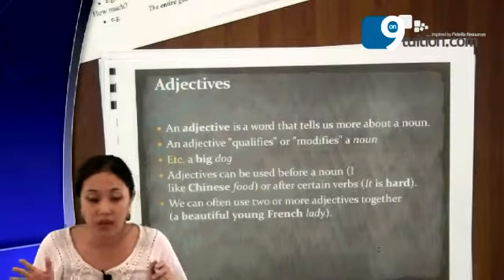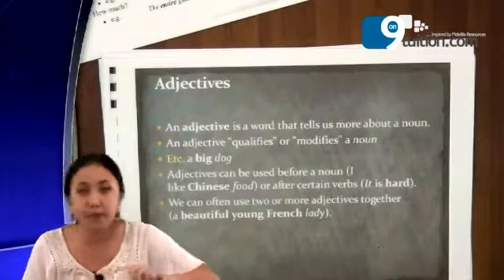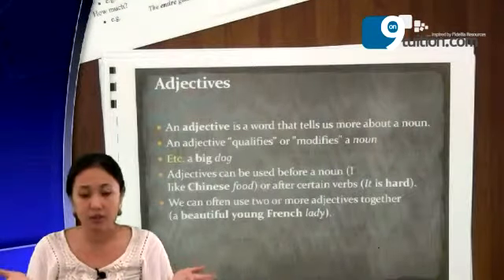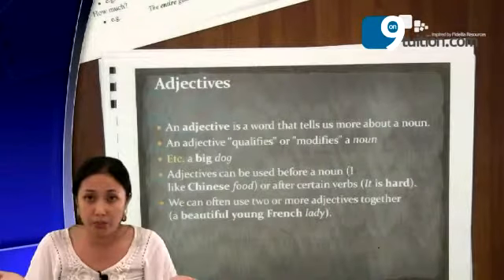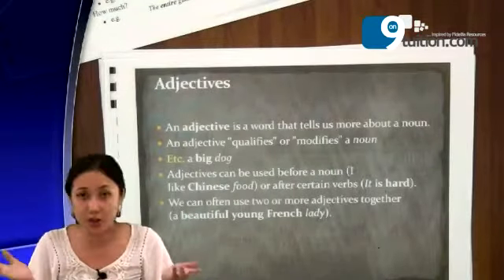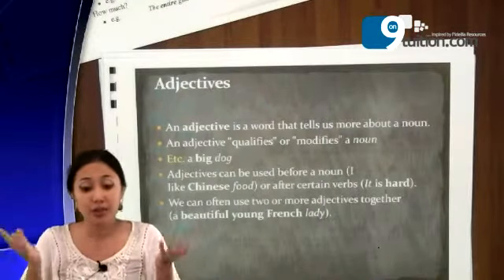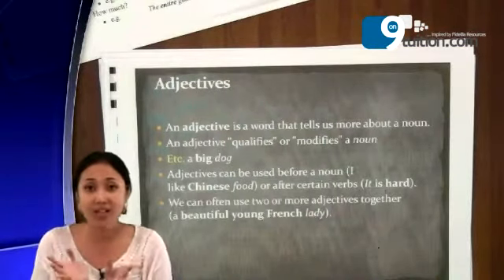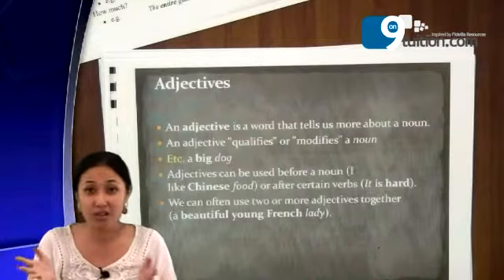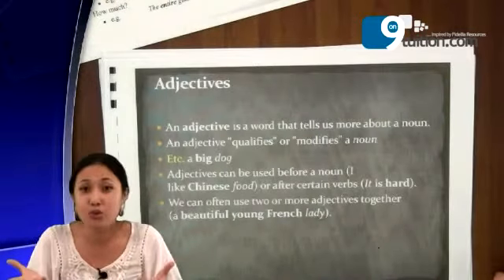Remember that noun we discussed before? An adjective qualifies or modifies a noun. For example, you just say 'a dog' — it's just a dog. But what if I say a big dog, or a small dog, or a cute dog, or a tiny dog? Then it means it gives information about the size of the dog, or the shape, or anything — small, big, fat dog. So you can put an adjective to give information to the noun.